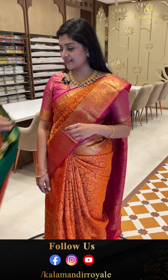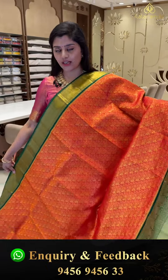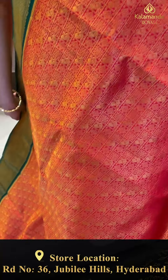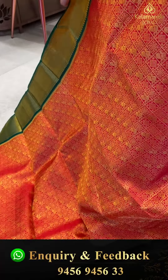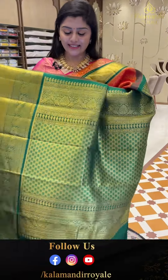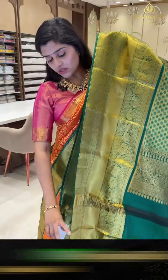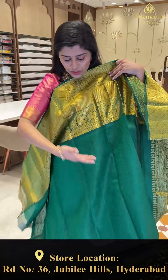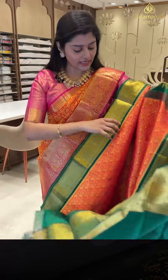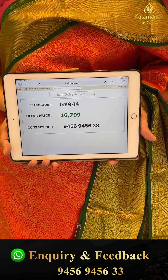Another gorgeous saree that comes in a nice reddish orange tone with bottle green color border. All over the saree there is a check pattern with diamonds and peacocks in gold and silver zari weave. The borders have kadi style with peacocks, rudraksh butas, and very big border. The pallu is paid up with a nice complete floral brocade with pastilles, and contrast blouse with self embossed weave and very big borders. Code GY944, offer price 16,700 in double nine.